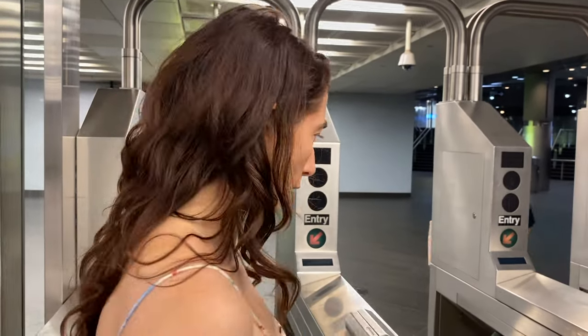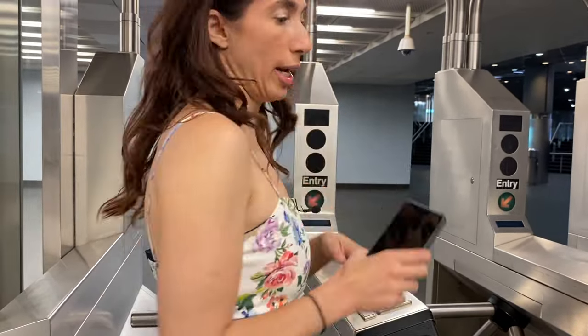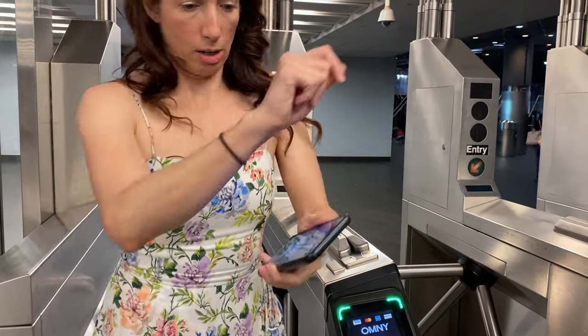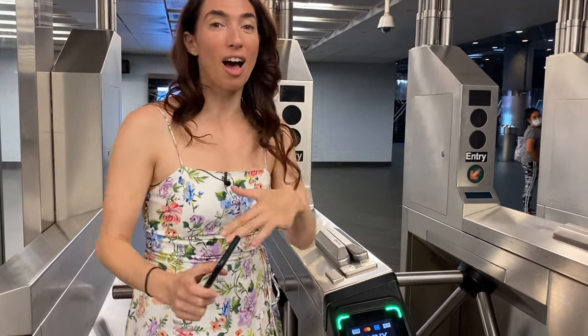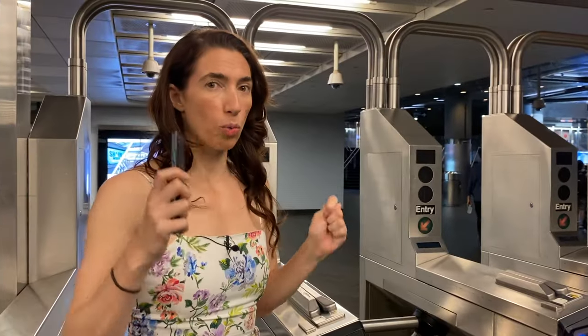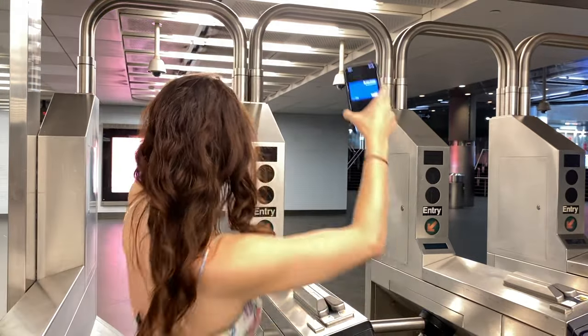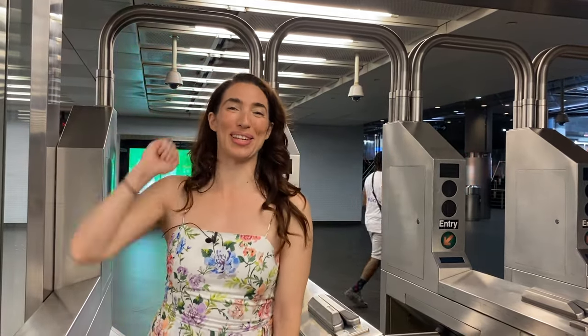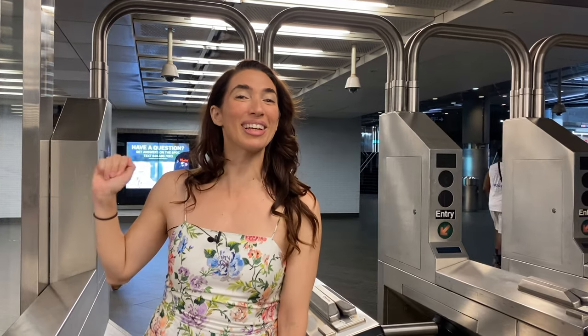Pro tip: whether or not you're paying using your phone or a card, do not just chill out at the entrance. This is not the place to check your texts or figure out where your subway card is. People are going to get angry at you because you are blocking the entrance. You want your phone to be ready to go, get the payment ready, enter and you're in. Have your card out — don't be fumbling through your bag. Have your card ready, swipe, and be in. New Yorkers are going to love you because you're going to be experiencing New York like a local.